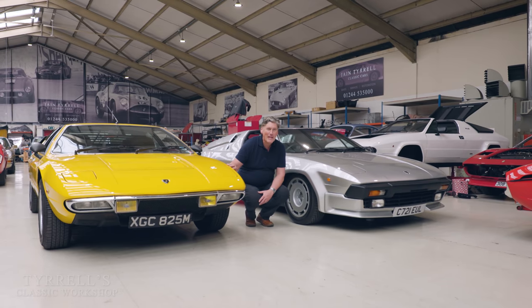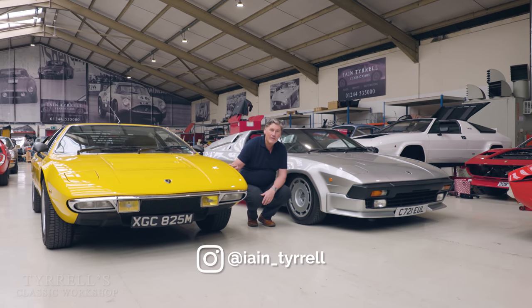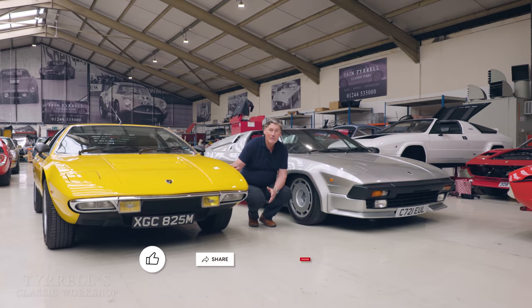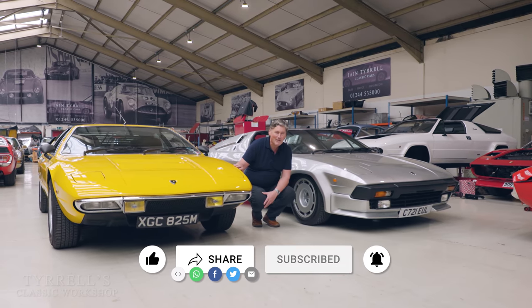Well, that concludes part three of our Lamborghini V8 journey. I hope you've enjoyed the videos — please remember to subscribe, like, and share, and we'll be back with something else very soon.